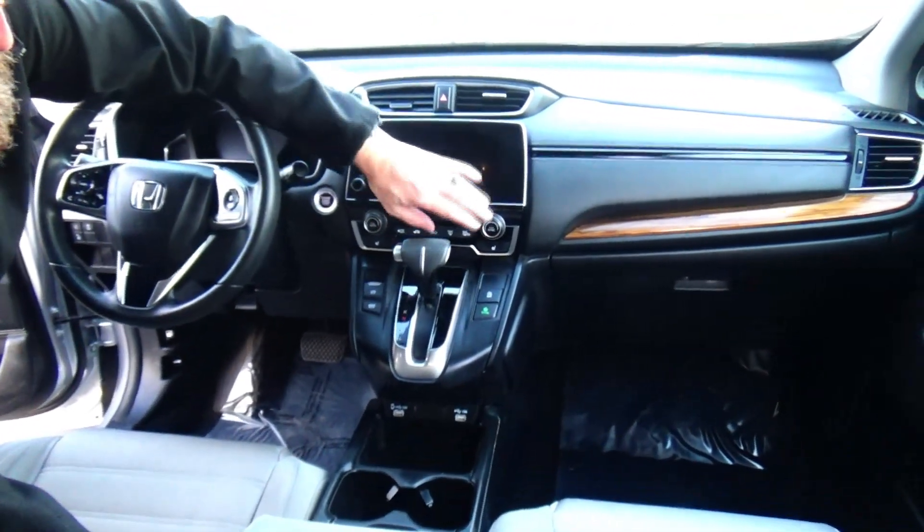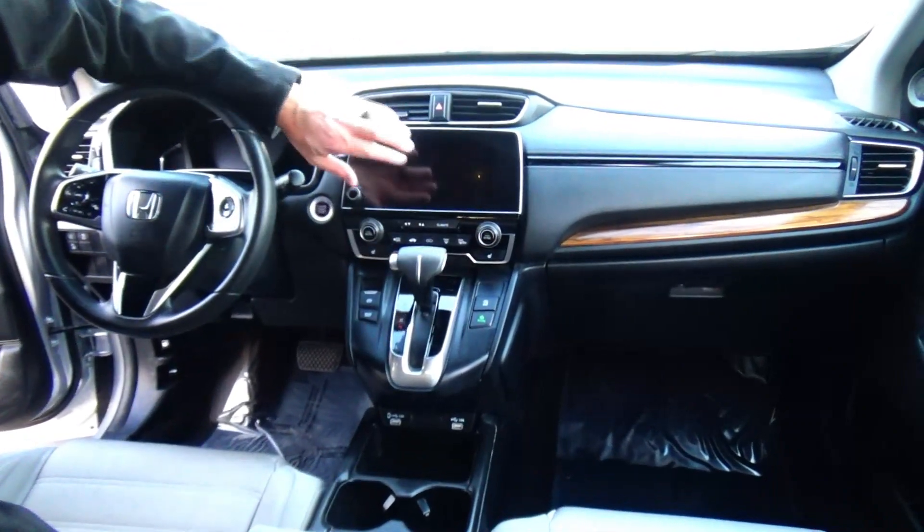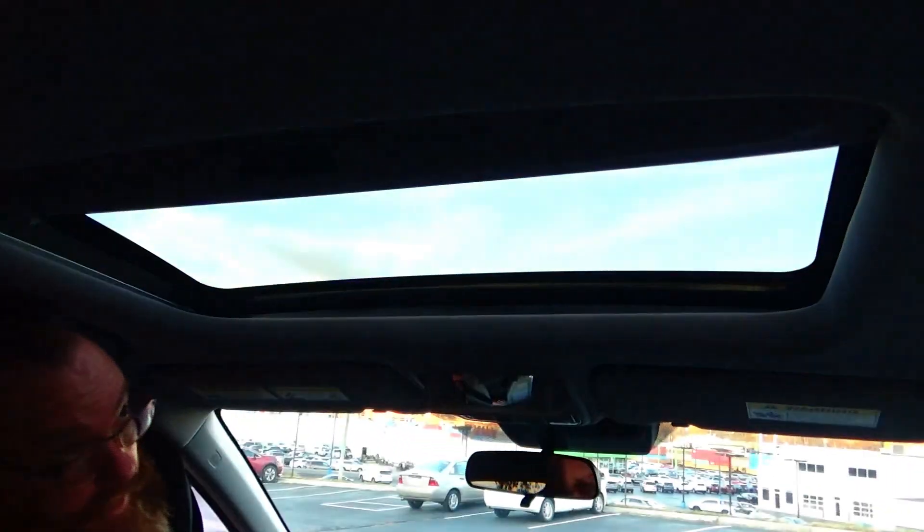Independent heating and air condition control for driver and passenger, also driver and passenger heated seats, touch screen radio with knob, day night mirror, map lights, sunglass holder and power moonroof.